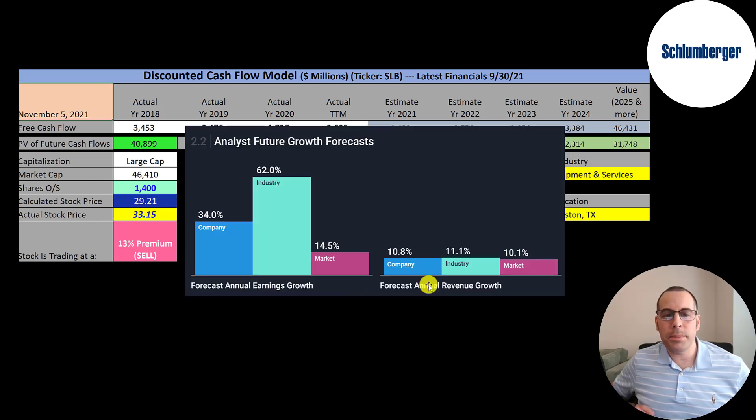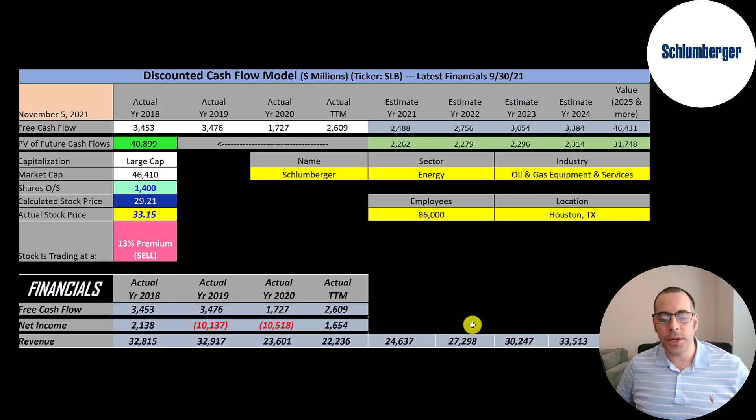The average analyst projects their revenue to grow 10.8%. To calculate future revenue, I grew it at 10.8% a year for the next four years. To calculate future free cash flows, I looked at what percent of revenue they convert to free cash flow — summing up four years of free cash flow and dividing by four years of revenue comes out to 10%. So I multiplied future revenue estimates by 10% to get future free cash flows. The numbers seem reasonable, but I'm still coming out with a stock price lower than they're trading at.